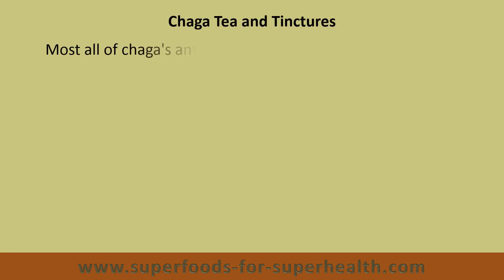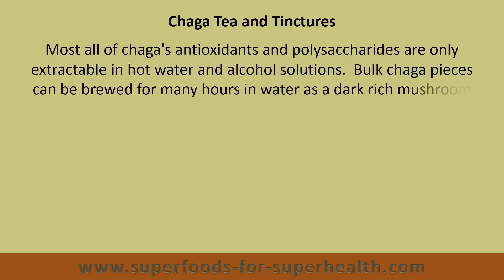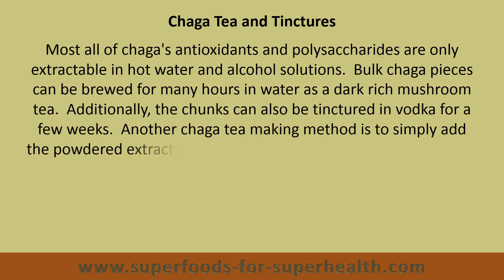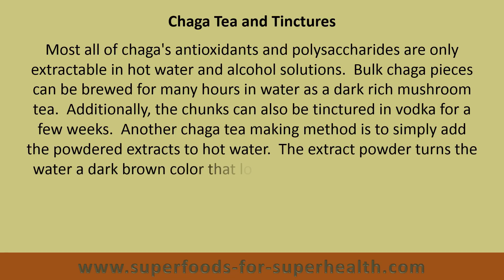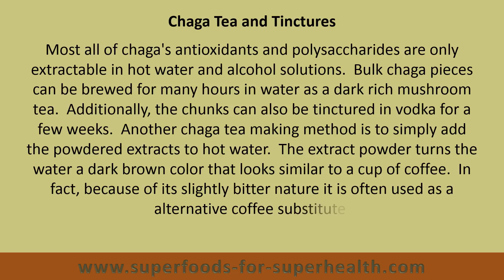Most all of Chaga's antioxidants and polysaccharides are only extractable in hot water and alcohol solutions. Chaga pieces can be brewed for many hours in water as a dark, rich mushroom tea. Additionally, the chunks can also be tinctured in vodka for a few weeks. Another Chaga tea-making method is to simply add the powdered extracts to hot water. The extract powder turns the water a dark brown color that looks similar to a cup of coffee. In fact, because of its slightly bitter nature, it is often used as an alternative coffee substitute.